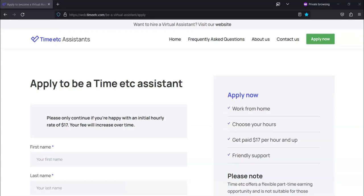Regarding the equipment you will need, you will need a PC, laptop, or Mac, and a stable internet connection. All of your work can be done at home using your laptop or computer. The starting rates are $17 per hour. This is a part-time flexible position, and if you're interested in a work-from-home job, I recommend that you apply for this virtual assistant position from TimeETC.